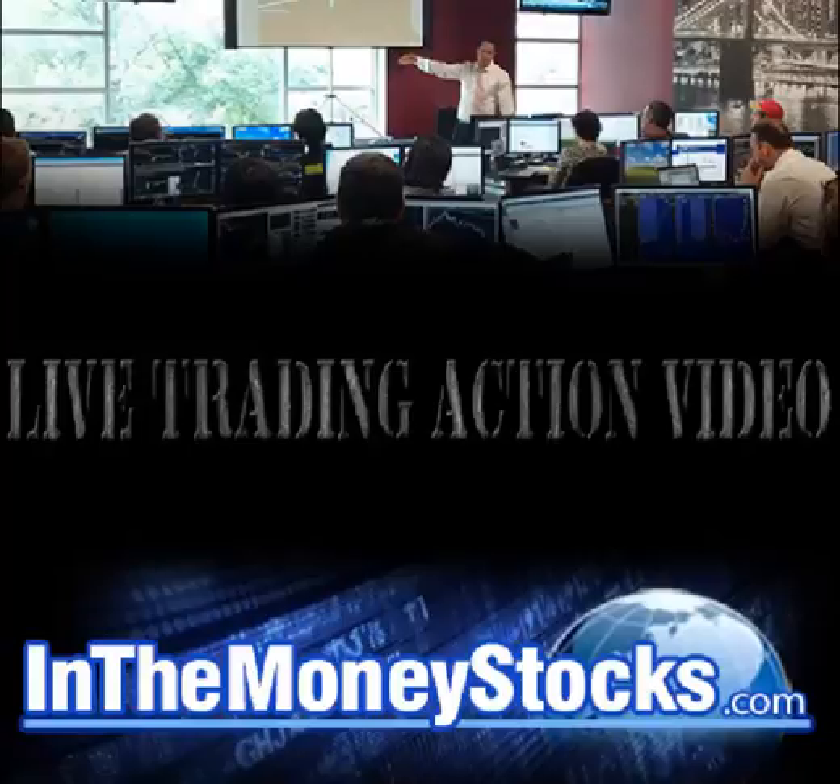Good morning, everyone. Welcome to Premarket News and Views by In-The-Money Stocks. Today is March 15, 2016. My name is Nick Santiago. Thank you all for tuning in today.